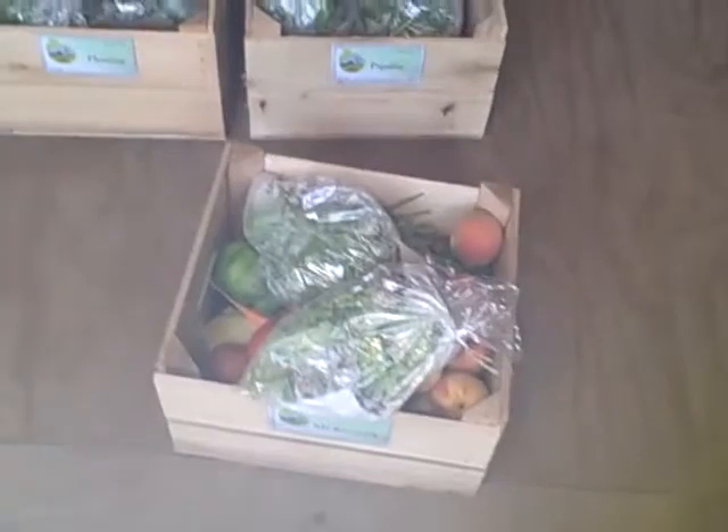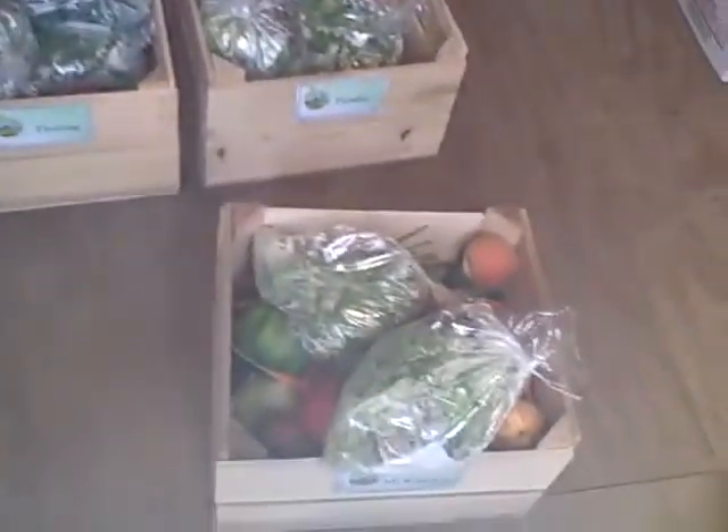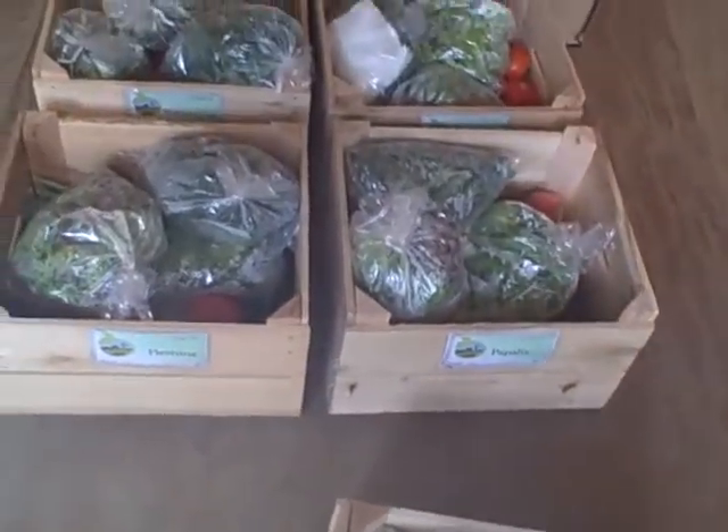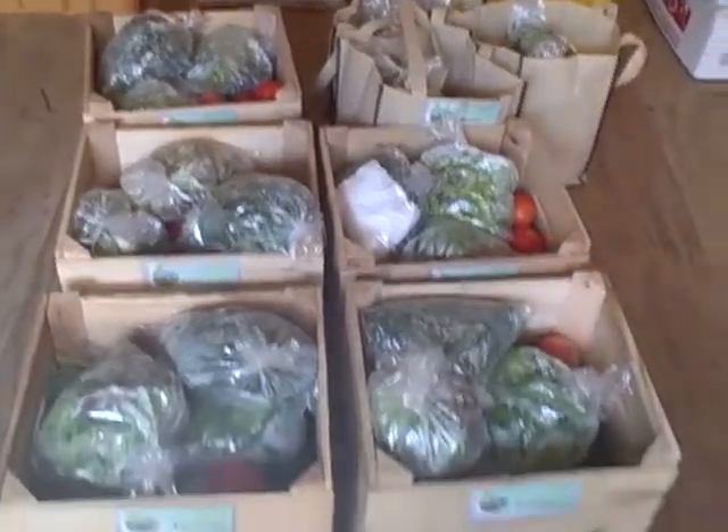The amount that you get just depends on your share size. The large share is getting a few extra items, like potatoes, shallots, and a cubanel pepper.